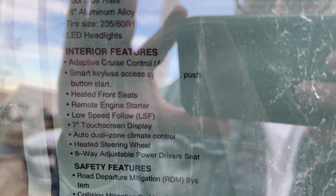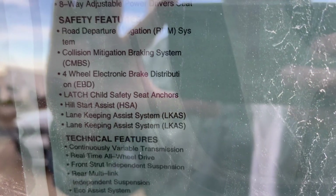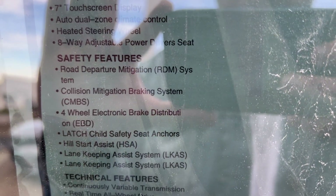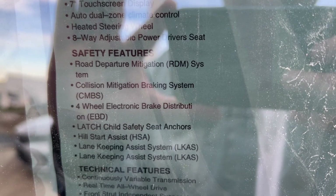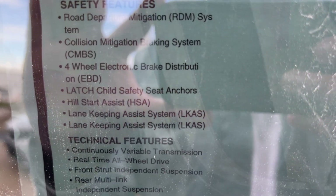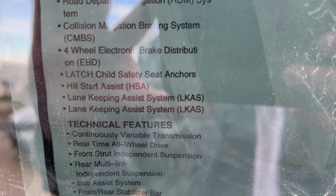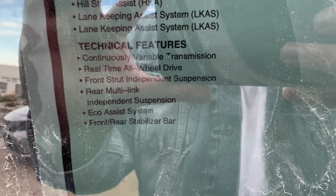Also included: an 18-way adjustable power driver seat. Safety features — that's what everyone cares about — include road departure mitigation, collision mitigation braking system, and lane keeping assist. It also has eco mode and front/rear sensors.